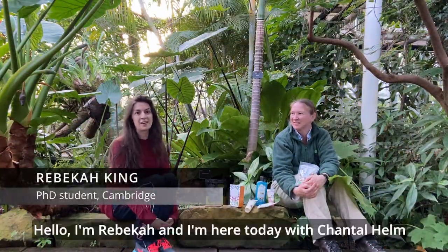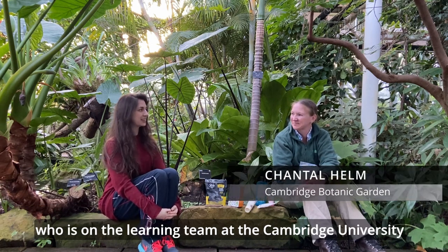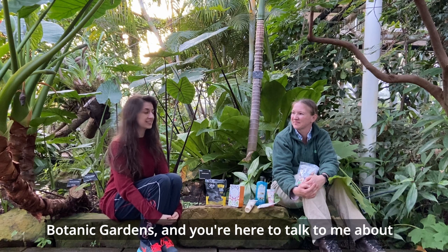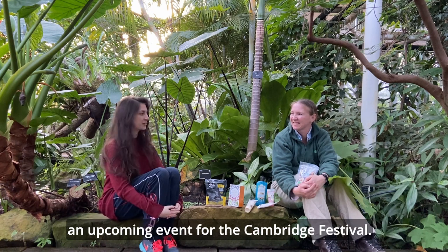Hello, I'm Rebecca and I'm here today with Chantal Helm, who is on the learning team at the Cambridge University Botanic Gardens. You're here to talk to me about an upcoming event for the Cambridge Festival — what's the event called and what's it about?